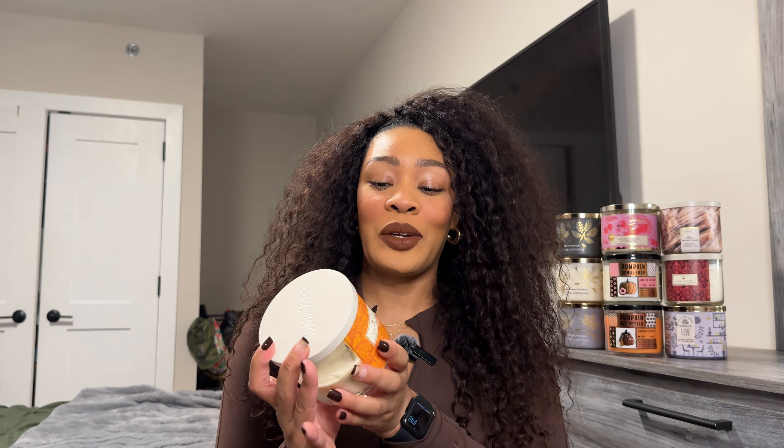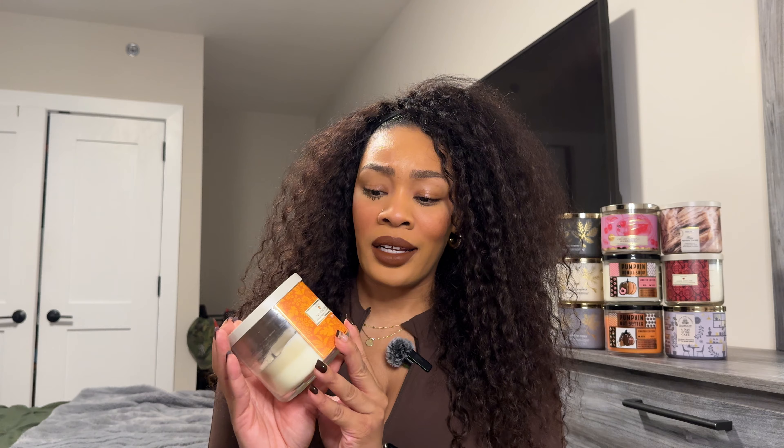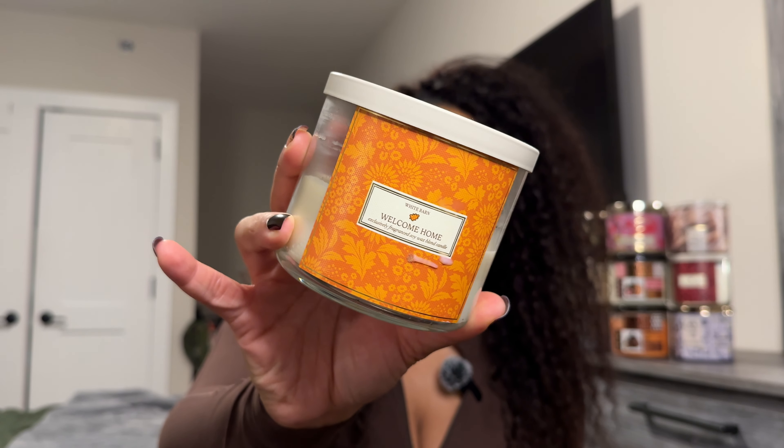So let's try to speed through these honestly, because the body care is going to take quite a while. We're going to start with one candle that I've already started burning that I have not had in a while, and I forgot how much I loved this candle. Since I'm halfway through it, I can tell you guys this one is definitely 100% worth the pickup.